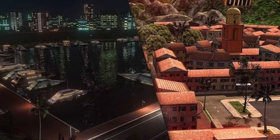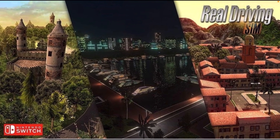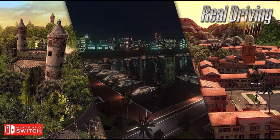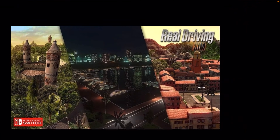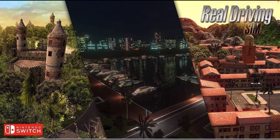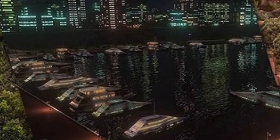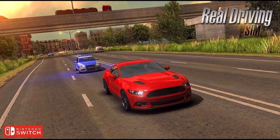It looks like Forza Horizon, which kind of makes sense because the Nintendo Switch is a console. I forget what you call this feature — I actually forget. But these graphics look so so good.